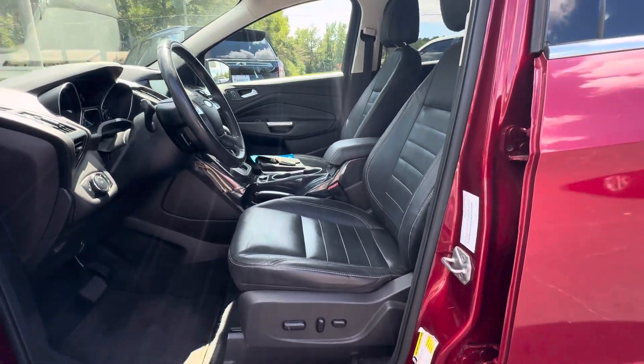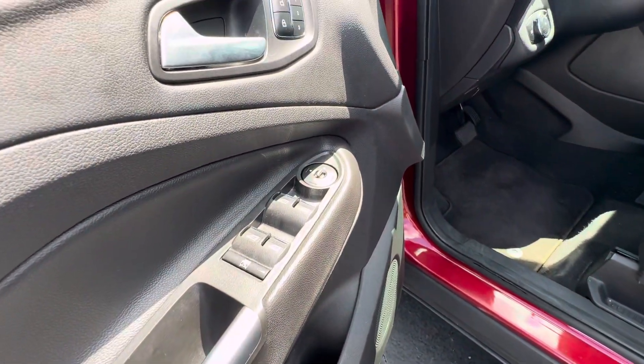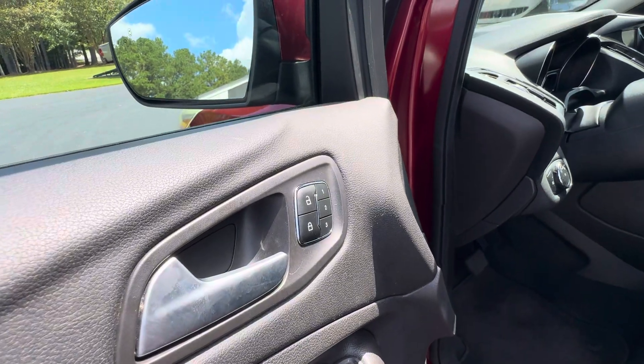Inside, you'll find leather bucket seats with a power seat, power windows, power mirrors, power locks, and memory seats.